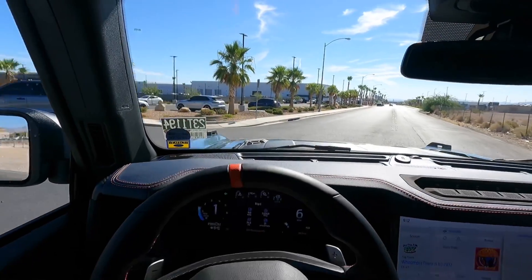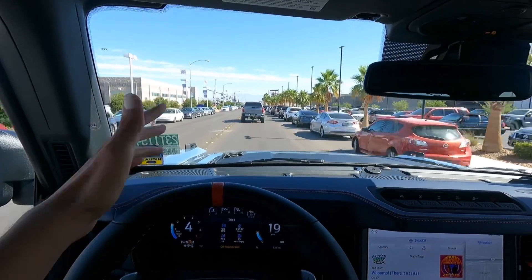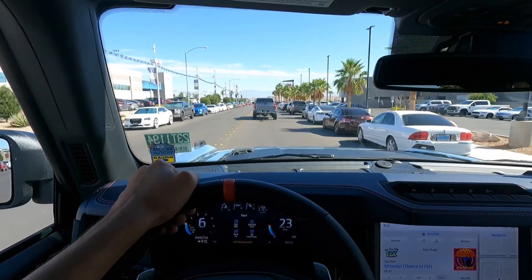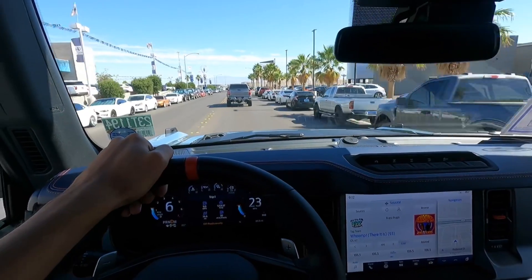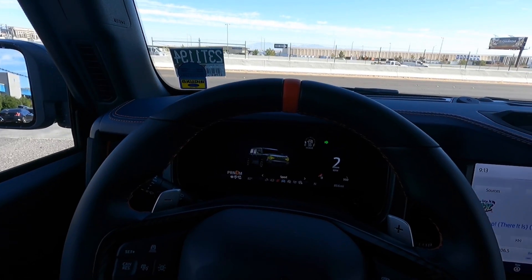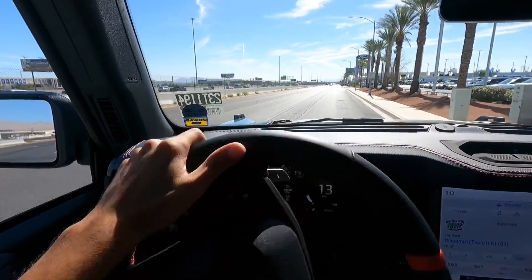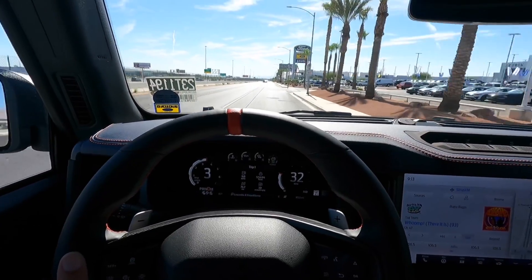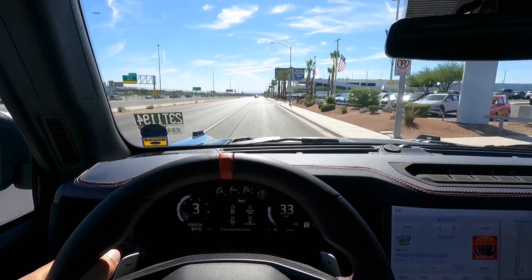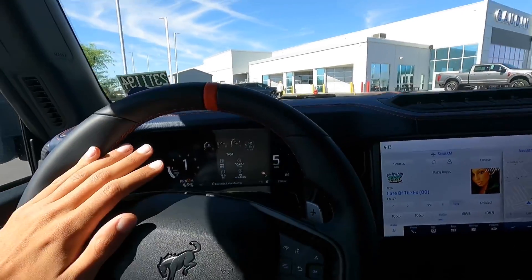Overall, I'm pretty impressed with the Bronco Raptor. By the way, this one is for sale — I'll put my contact info in the description if you're interested. Sometimes you might have to travel to get the Bronco Raptor you want, but this one's fully loaded and available. Switching to sport mode — the throttle response is even better. If you guys enjoyed this video, please give a like and subscribe, let me know your thoughts on the Bronco Raptor in the comments below, and I'll see you in the next video.